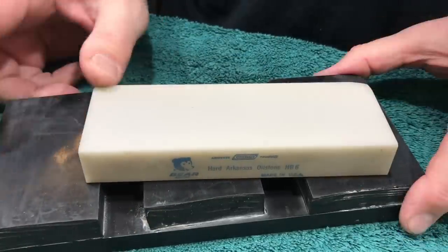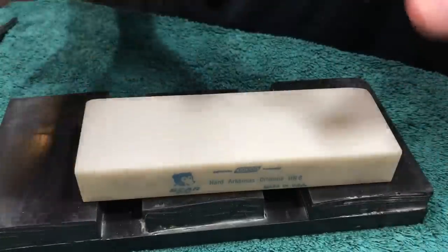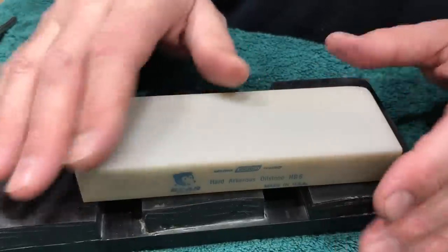Earlier I was reading online, which can be good or can be bad. And it was a thing with Arkansas stones. Yeah, I love Arkansas stones.